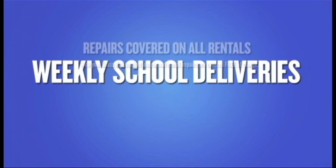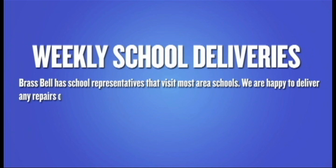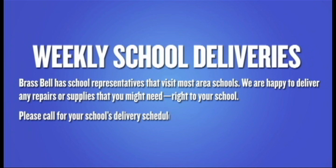Weekly school deliveries: BrassBell has school representatives that visit most area schools. We are happy to deliver any repairs or supplies that you might need right to your school. Please call for your school's delivery schedule.